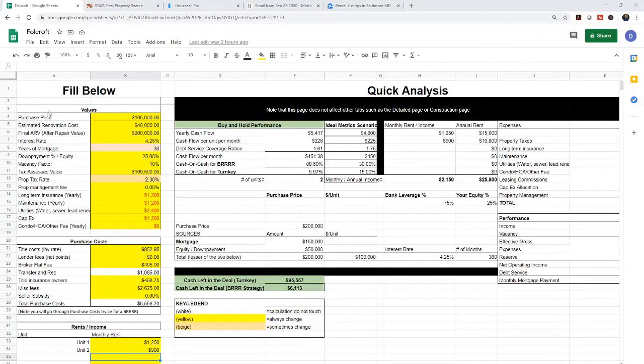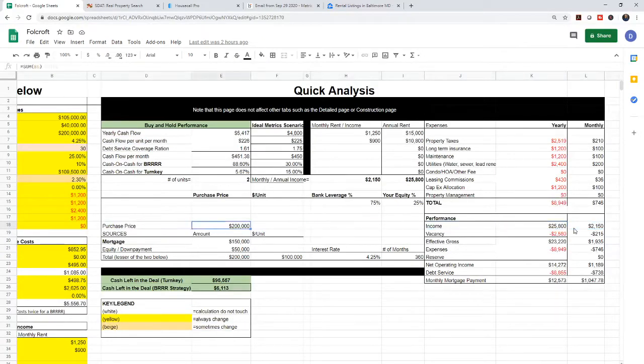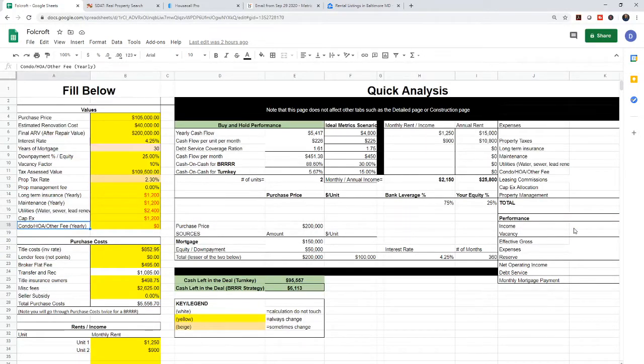This is my spreadsheet — it's going to look complicated, but I'll break it down for you. This is my quick analysis spreadsheet. Anything in yellow is items that I change; I change those numbers and then it reflects in the results. There are some more numbers off to the side, but we're going to ignore that for right now.